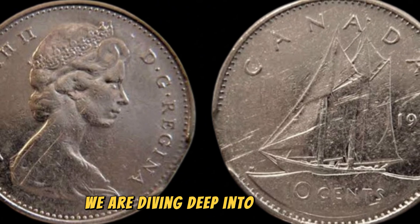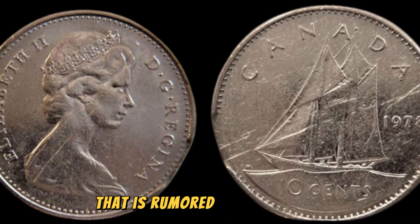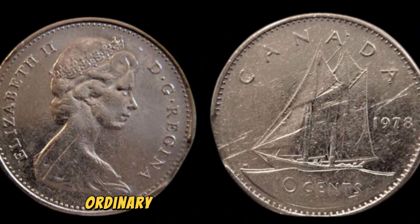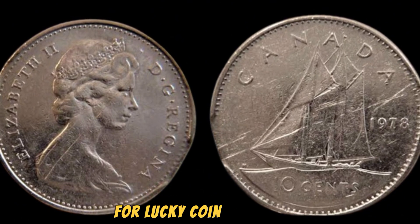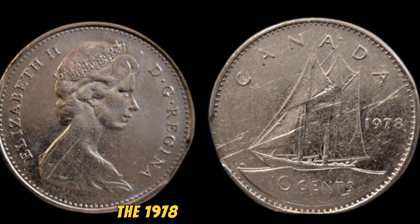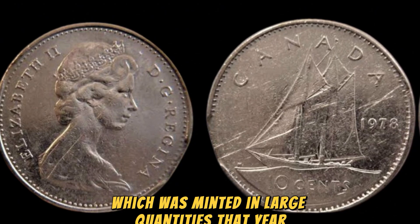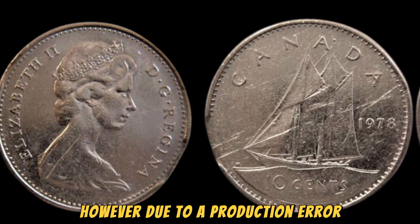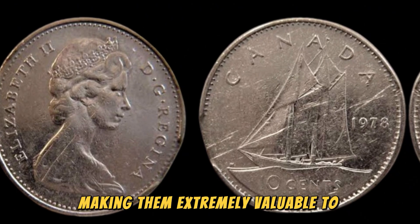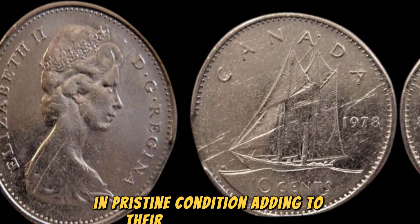We are diving deep into the world of numismatics to uncover the mystery behind the 1978 No Lincoln penny coin that is rumored to be worth a whopping $1.5 million. This seemingly ordinary penny has turned into a treasure trove for lucky coin collectors. The 1978 No Lincoln penny is a rare variation of the regular Lincoln penny, which was minted in large quantities that year. However, due to a production error, a small number of these pennies were struck without the usual S mint mark on the coin, making them extremely valuable to collectors. It is estimated that only a few of these coins exist in pristine condition, adding to their rarity and allure.